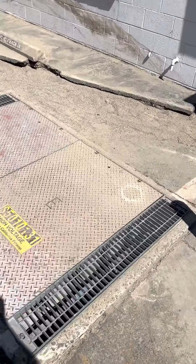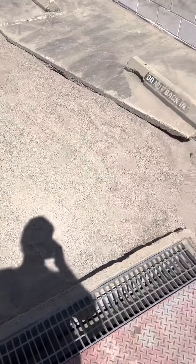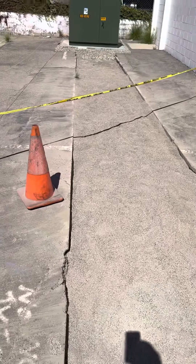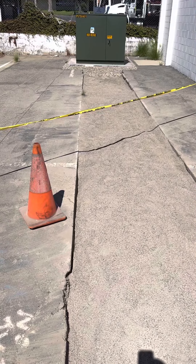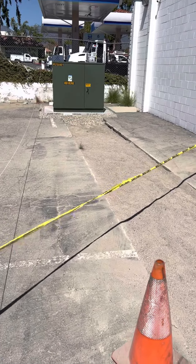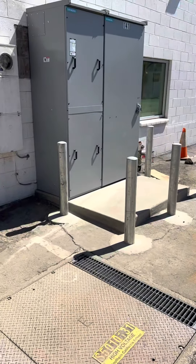The last time we had the conduit exposed — they were here today and I was just following up on the backfill. They backfilled the trench; we've had this trench open since November of last year. We got the new transformer in there and it runs up to the new panel — 800 amp service.